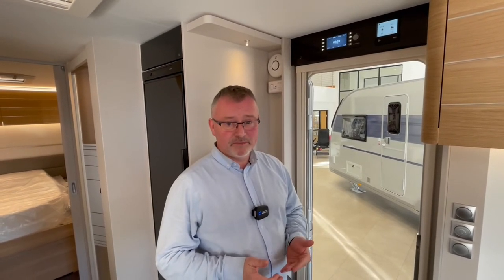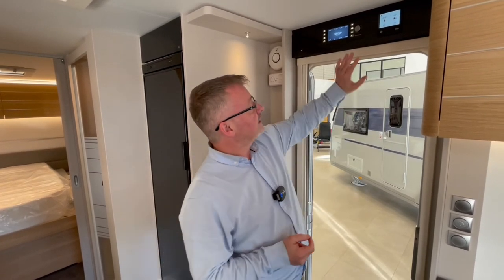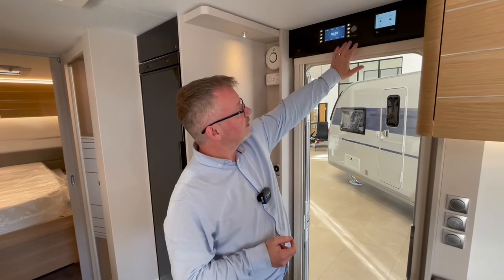Hot water heating is supplied by the Alde compact system. This model also benefits from a Truma BGE 10 litre gas and electric boiler, and as you can see, for 2022 we have these new control panels.